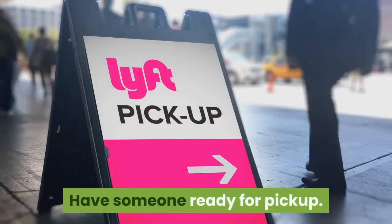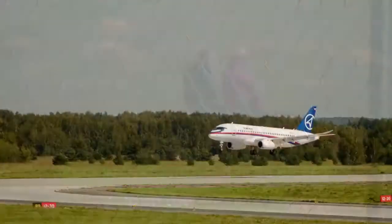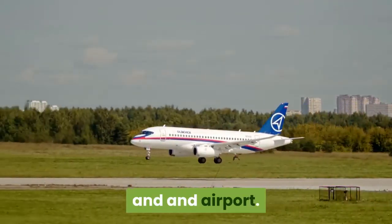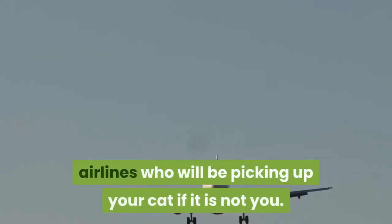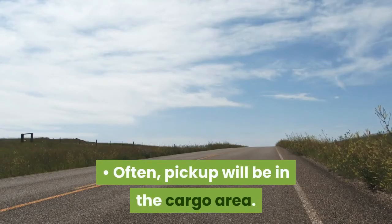Have someone ready for pickup. Your animal will need to be picked up on the other end. Like drop-off, where you pick your pet up varies by airline and airport. Call or check online to find out where pickup is on the other end. Don't forget to notify the airlines who will be picking up your cat if it is not you. Often, pickup will be in the cargo area.